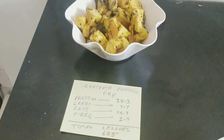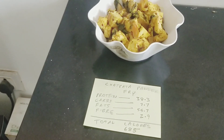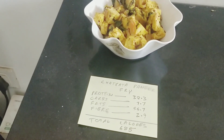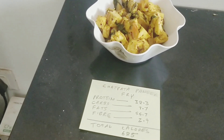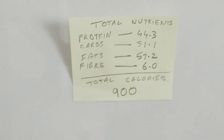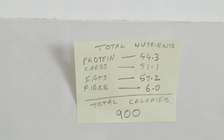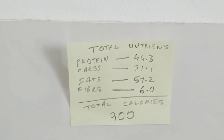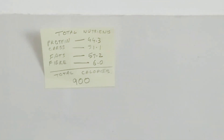Now this is the king of post-workout — a dish I just prepped up. Let's see the total nutrients: 38.3 grams of protein, 7.7 grams of carbs, 55.7 grams of fats, and 2.9 grams of fiber. Total: 900 calories. You can split it into 2 or 3 servings as per your BMR. Total combined nutrients: 44.3g protein, 51.1g carbs, 57.2g fats, 6g fiber — around 900 calories for the post-workout meal.